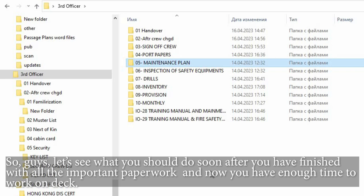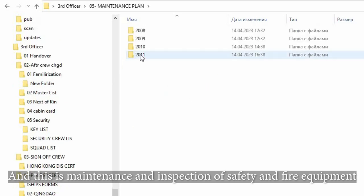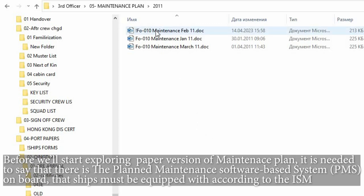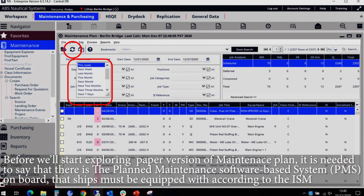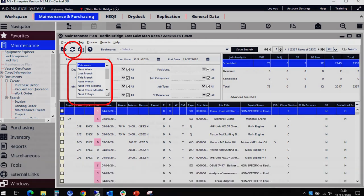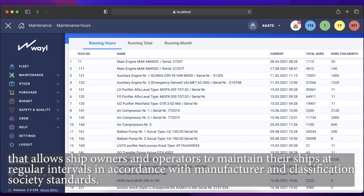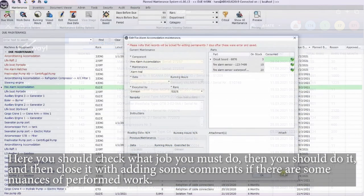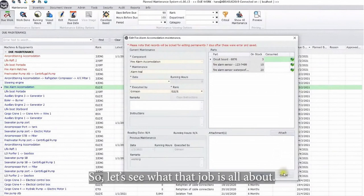Let's see what you should do soon after you have finished with all the important paperwork and now have enough time to work on deck. This is maintenance and inspection of safety and fire equipment. Before we start exploring the paper version of the maintenance plan, it is worth noting that there is a Plan Maintenance Software-based system, PMS, on board that ships must be equipped with according to the ISM. This allows ship owners and operators to maintain their ships at regular intervals in accordance with manufacturer and classification society standards. Here you should check what job you must do, then do it, and close it with comments if there are nuances of the performed work.